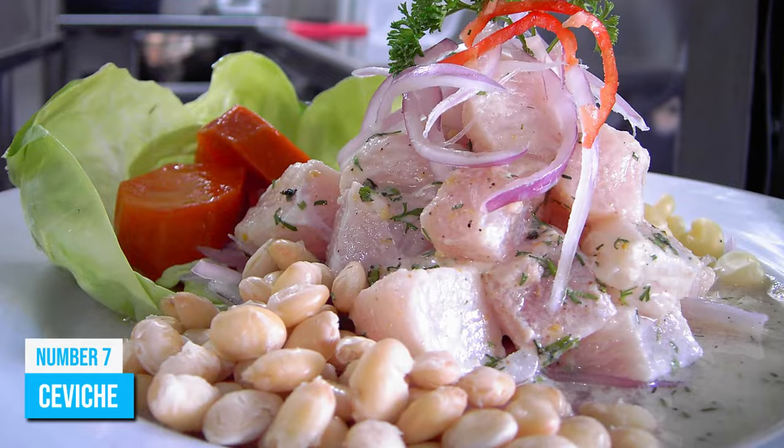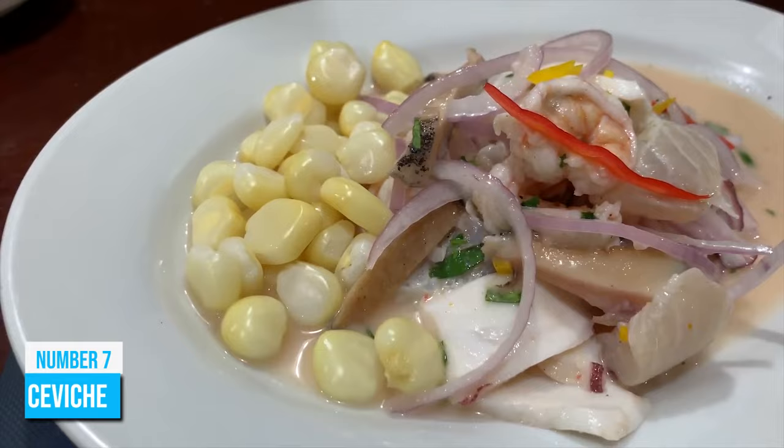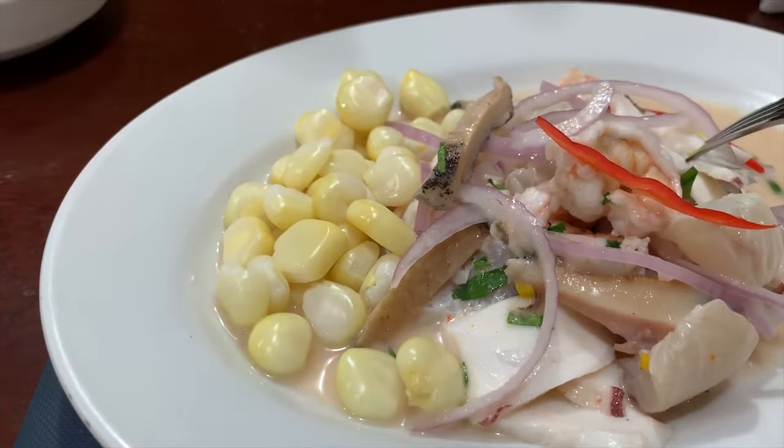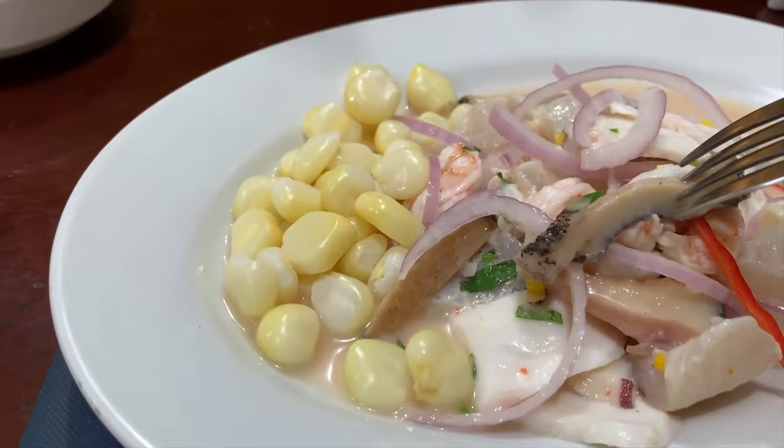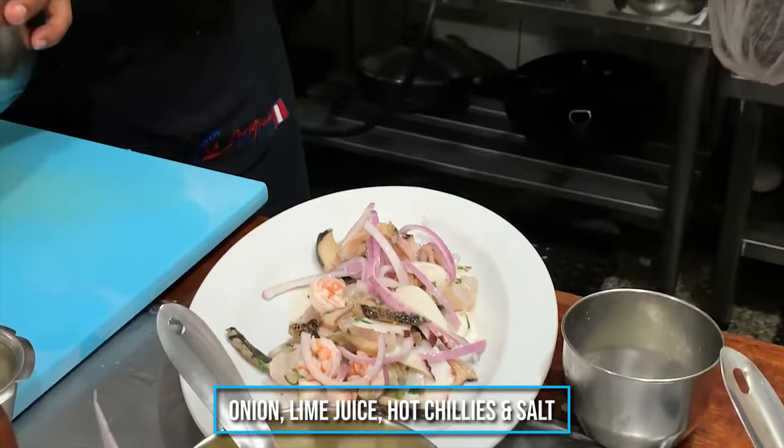Number 7: Ceviche. Known as the Peruvian national dish, don't be shocked if you become obsessed with ceviche after just one bite. Interestingly, this dish has several variations in Ecuador and Mexico, but none of them taste remotely similar to Peruvian ceviche. The native Peruvian dish is served cold with corvina fish marinated in onion, lime juice, hot chilies, and salt.